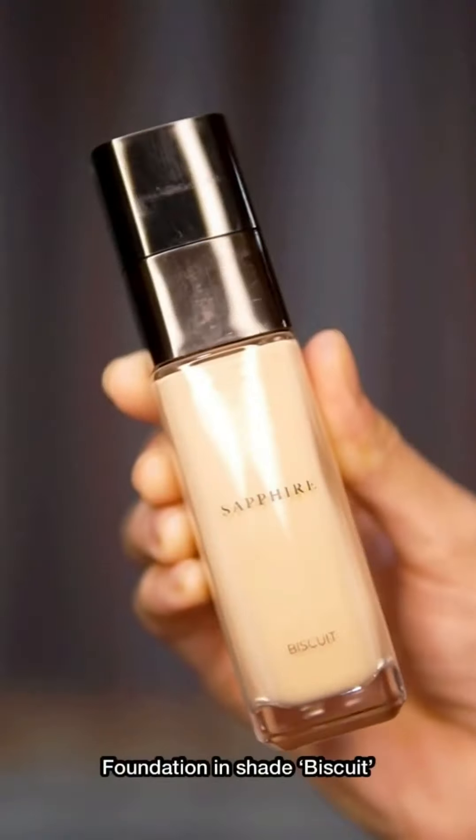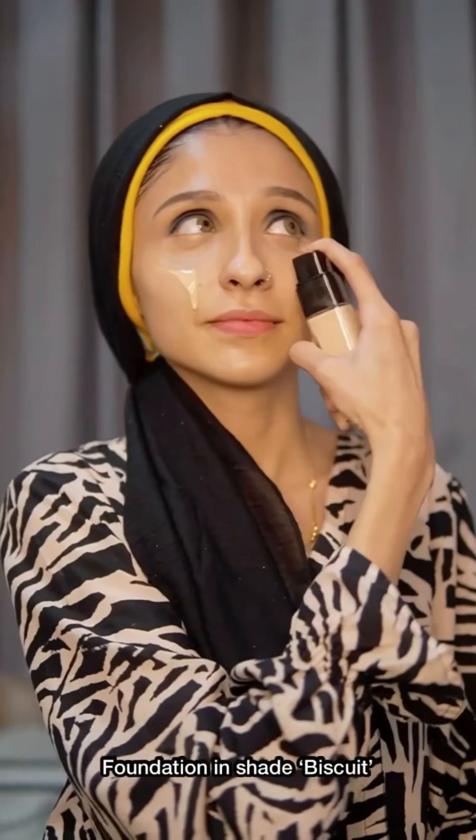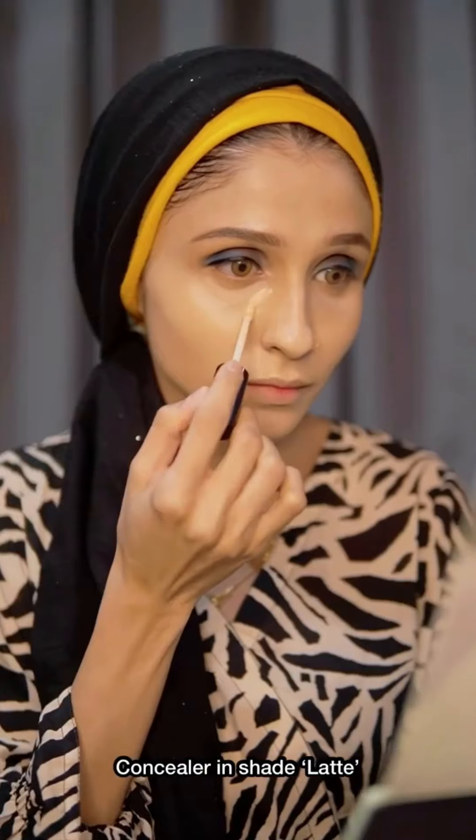I'm really impressed. Sapphire foundation in shade Biscuit — two pumps are enough and it has this buildable light to medium coverage. I'm blending it out with a wet beauty sponge and I really love how it sets on my skin. Sapphire concealer, my shade is Latte, and I'm applying it on all my highlighting areas, dabbing it with a sponge.